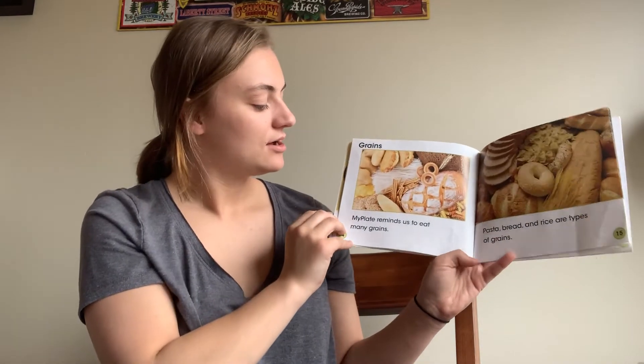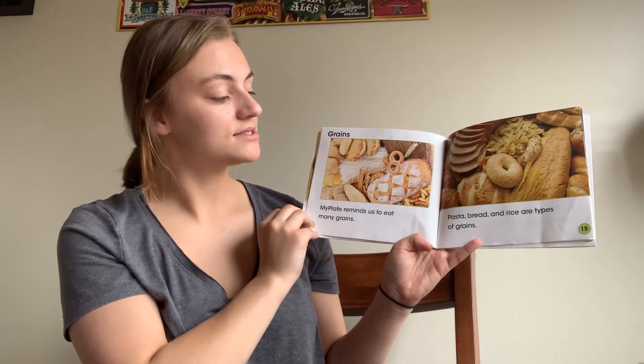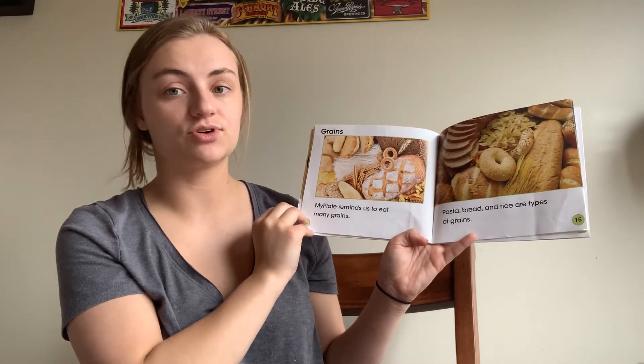Grains. My Plate reminds us to eat many grains. Pasta, bread, and rice are types of grains.